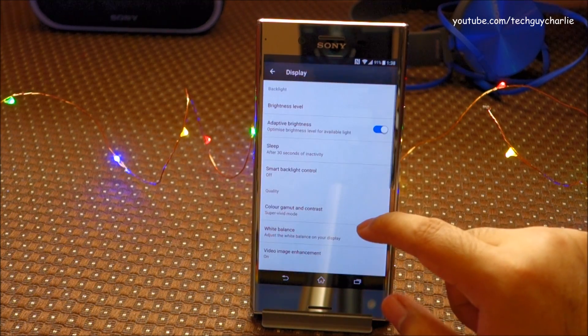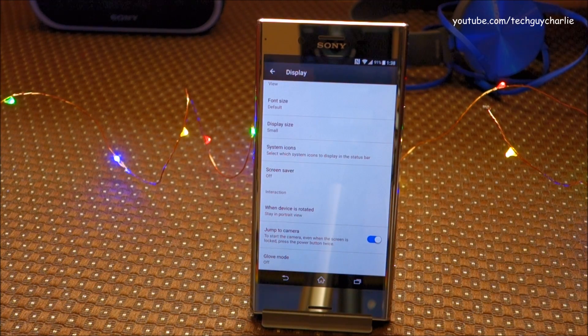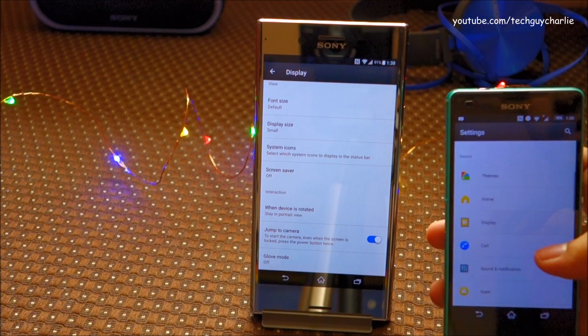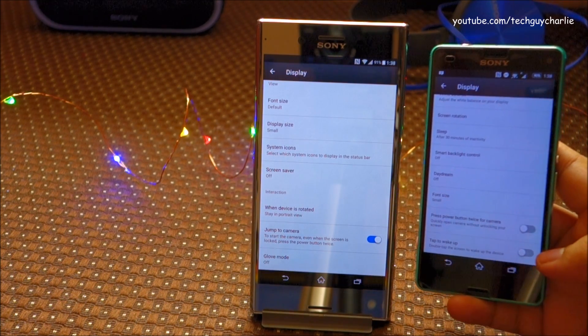If you go to display settings and scroll down, there is still no double-tap to wake, which is present on the Xperia Z3 Compact. If you scroll down on the Z3 Compact you can see the double-tap to wake option is there.